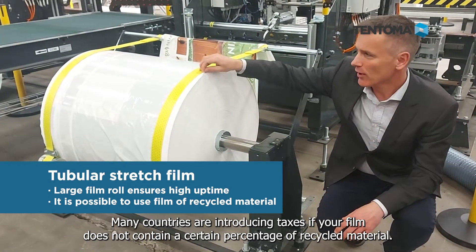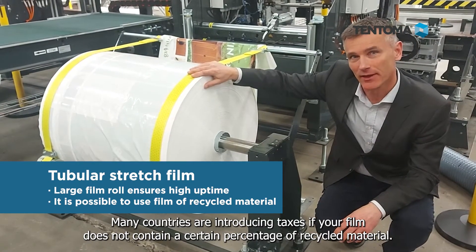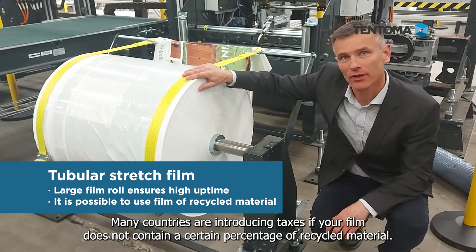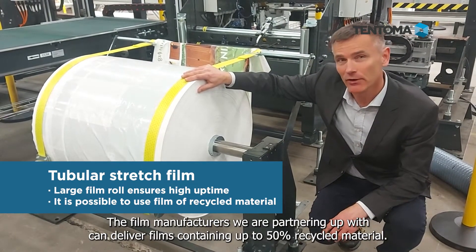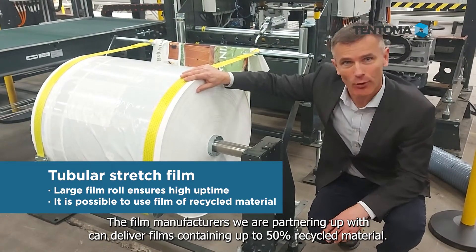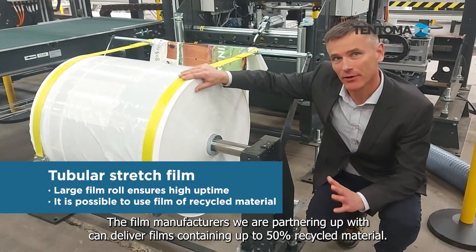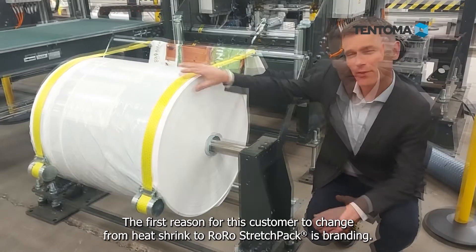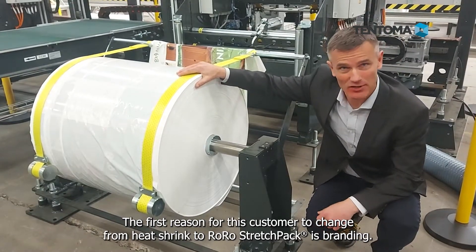We are also aware that in many countries they are introducing taxes if you can't present a percentage of recycled material in the film. So the film manufacturers that we are partnering up with all around the world, they can deliver a recycled material content of up to 30%.